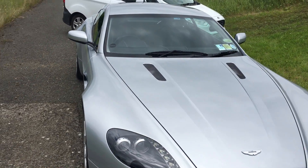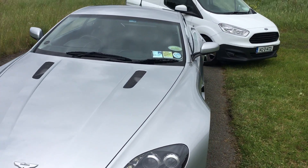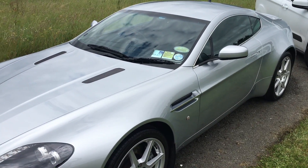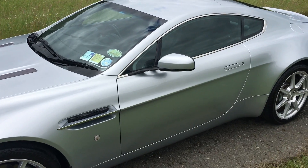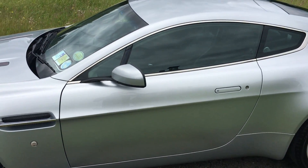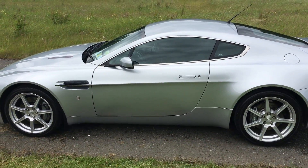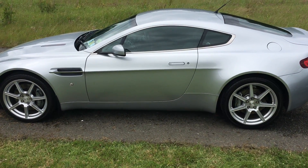Following a conversation with the customer, we decided that there were a few panels that needed a little bit more work than the mid-level detail would provide — namely a respray on the passenger door down at the bottom, which was starting to show a little bit of dulling. And not really much wash marring on the vehicle — a very well maintained car.